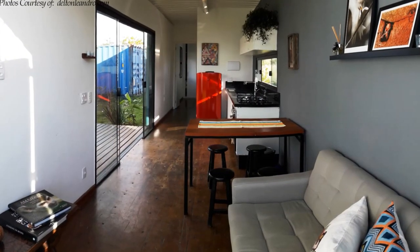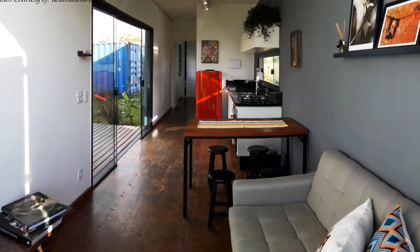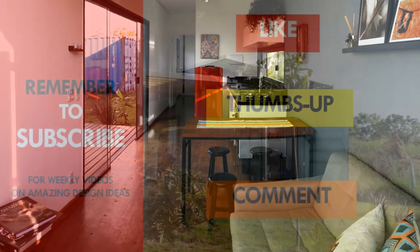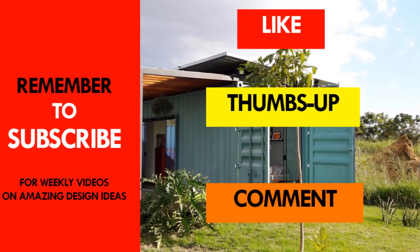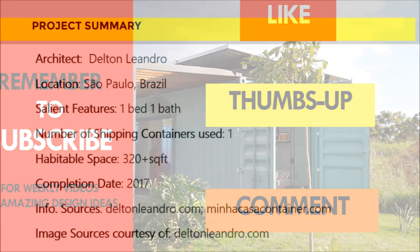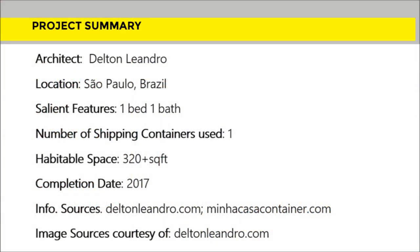Which part of this container home do you like the most? Kindly give us your opinion by posting in the comments section below. If you like this video, give it a thumbs up and feel free to share it. Remember to subscribe and see you in the next video.